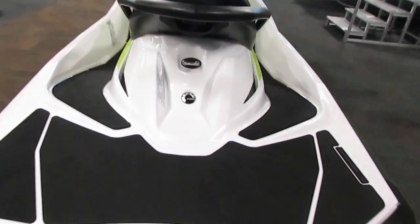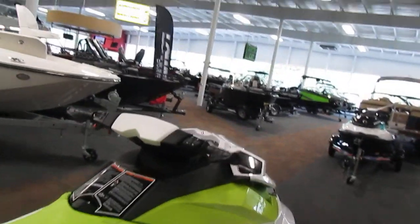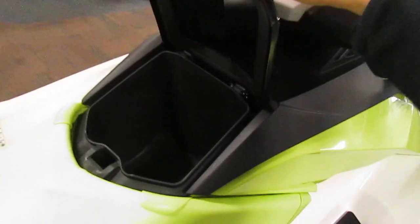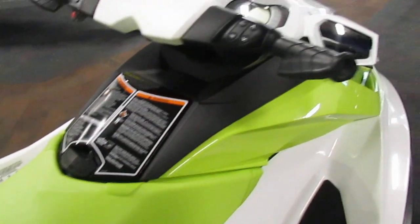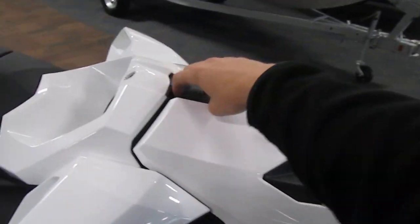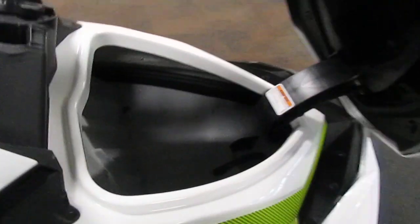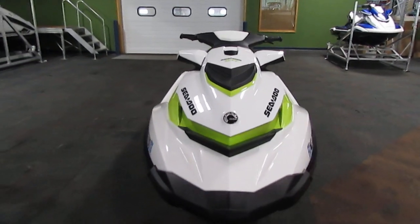It has a stainless steel tow hook, a glove box, and a large front storage compartment — you can see that right there. Again, this is a 2017 GTI 90.